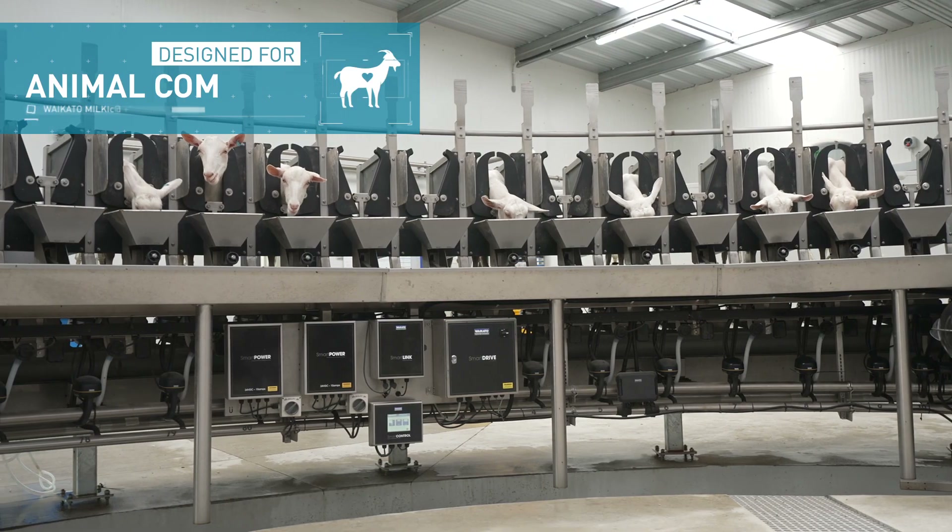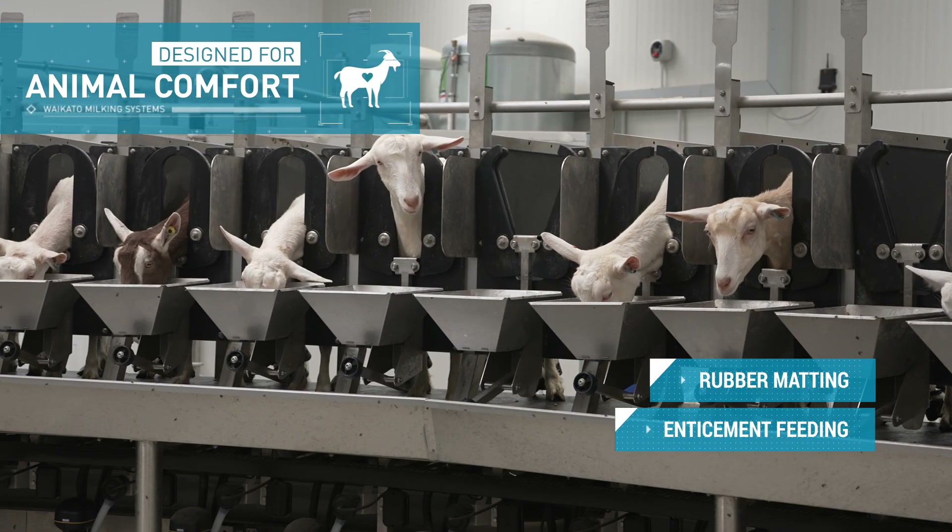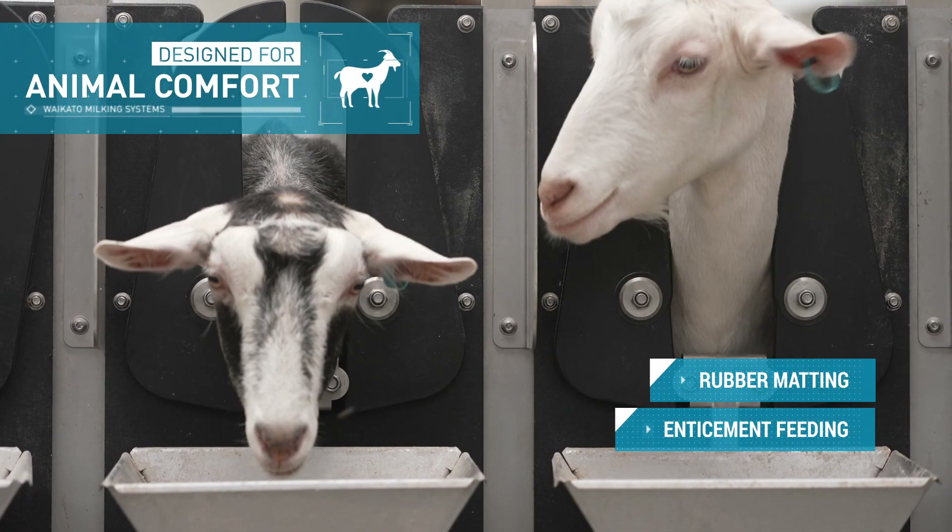Designed with animal comfort in mind, the rubber matting and enticement feeding reduces goat stress levels, ensuring they let milk down easier.